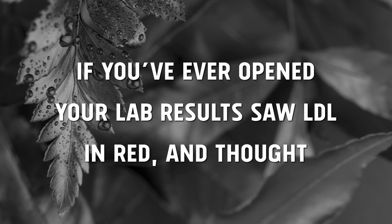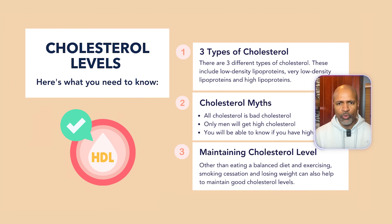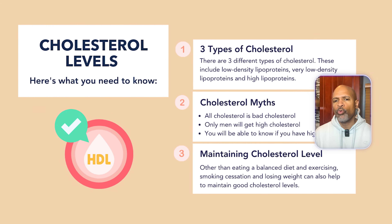If you've ever opened your lab results, saw LDL in red, and thought, 'it's been a good life,' you're not alone. But here's the truth: cholesterol labs are not a one-number test. They're more like a weather report. One number can be high, but you still need to know what else is going on.